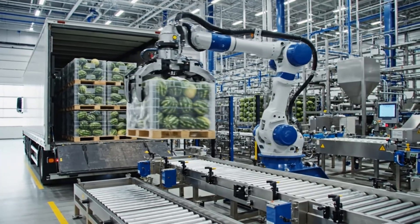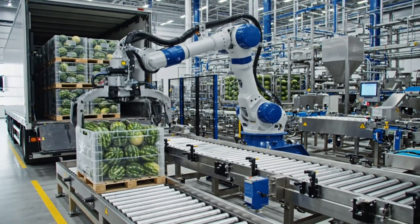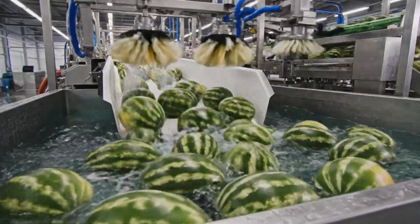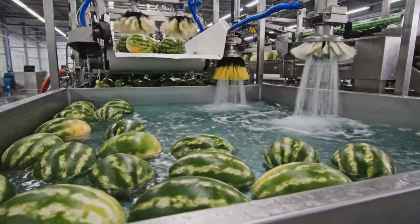The facility seamlessly transitions the harvest from the field to the processing line, ensuring freshness and speed through advanced robotics. Every step is optimized to maintain the highest standards from arrival to processing.